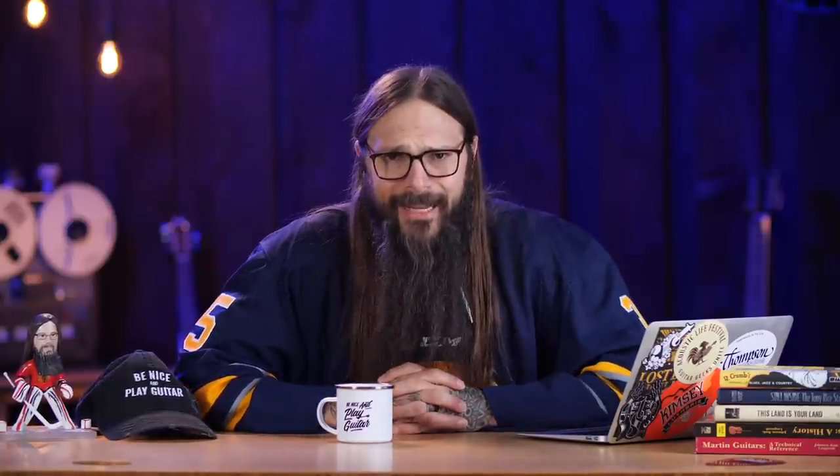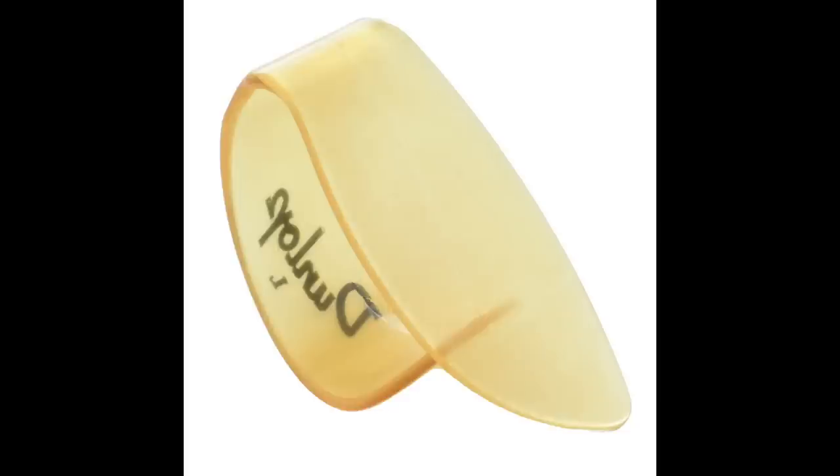Coming in at number five is the Dunlop Ultex thumb pick — U-L-T-E-X. This thumb pick comes in at a whopping $1.29. This is a damn good thumb pick for the price. The Ultex material is one of my favorite materials — the Dunlop Ultex flat pick is one of my favorite generic flat picks, and the thumb pick is just as good. It produces fantastic tone, it's incredibly comfortable, and the Ultex material doesn't wear down as quickly as some of the other plastics used in other thumb picks.